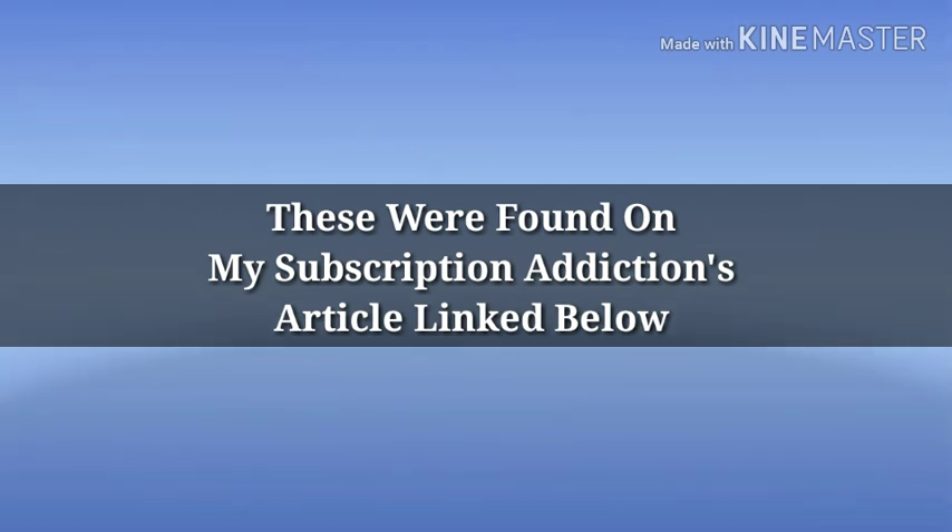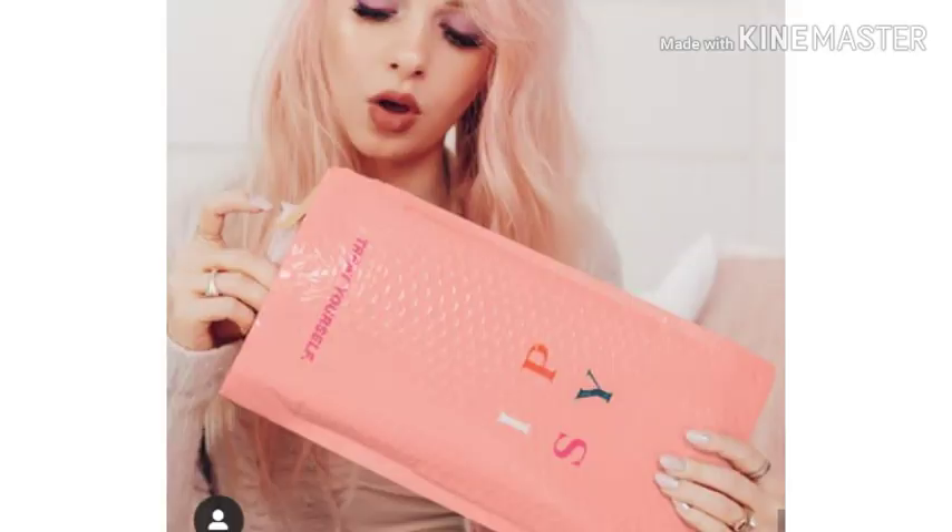But before we get started, if you're new here, hi, I'm Mandy. I do a lot of makeup related videos. Sometimes I'll go off track and do something else I'm interested in, but I promise not to disappoint you all the time.